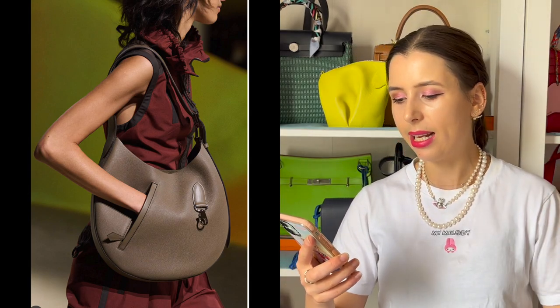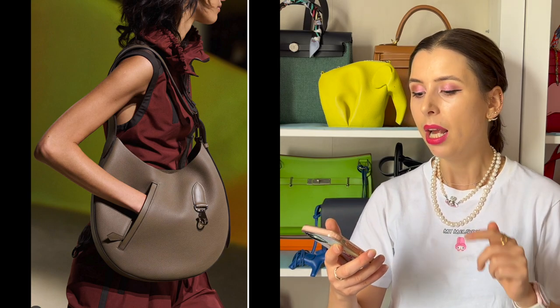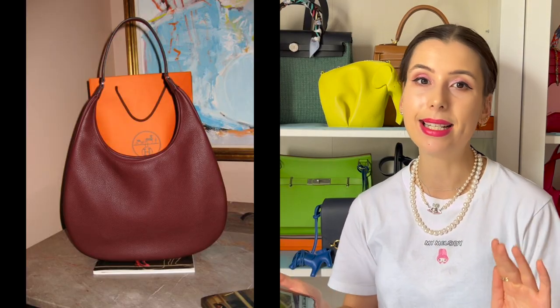A similar hobo look I noticed on the recent Hermès runway was the Gaya bag, which has a little pocket — models were walking down the runway with their hand in the pocket. It's a giant hobo with a modern take and a little clippy keychain detail. If you don't want to spend over ten thousand dollars on it, you can definitely find vintage Gaya bags for amazing deals. I'd hop on that now, along with the vintage Trim — they're very of the moment, and the Trim in particular might go up in value on the pre-loved market.